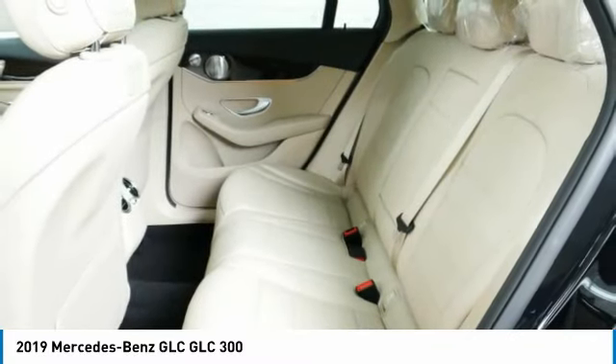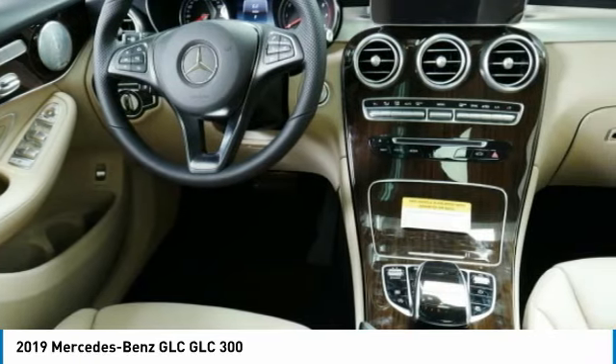Air conditioning, home link garage door opener, power steering, floor mats, and cruise control.